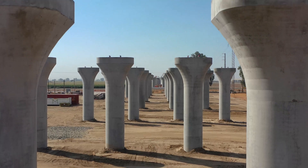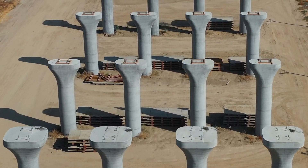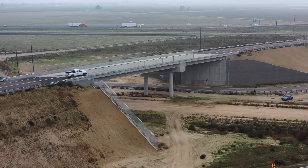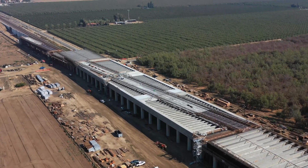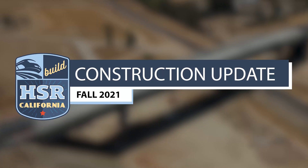The eye in the sky doesn't lie — progress on California's high-speed rail system is moving full steam ahead. Projects are being completed, others are being started, and some are taking major leaps forward. This is the 2021 fall construction update.